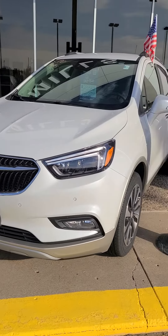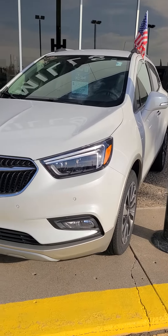This is Charles Rupert at Mills GM in Baxter, Minnesota, looking at a 2018 Buick Encore Premium White.